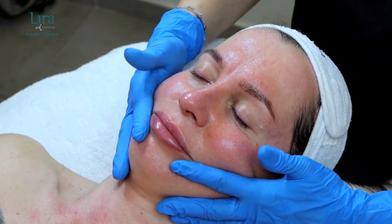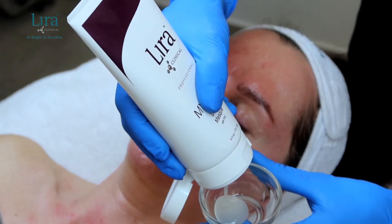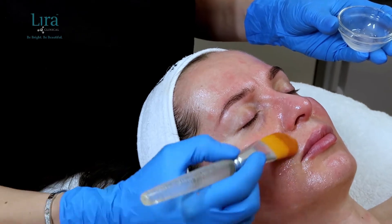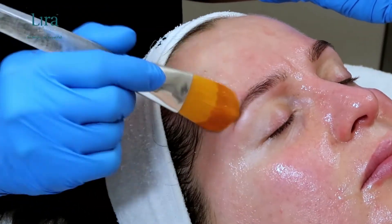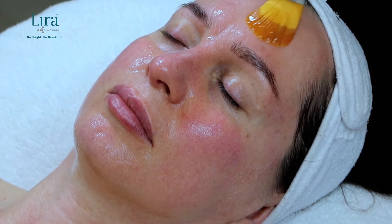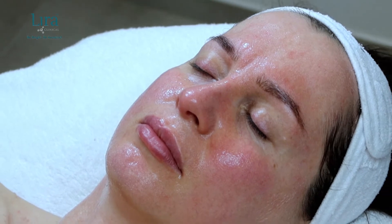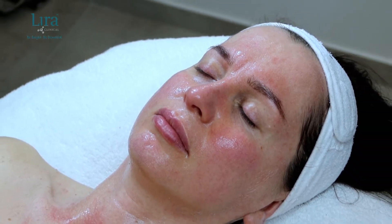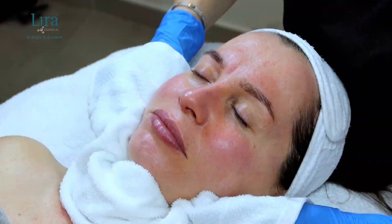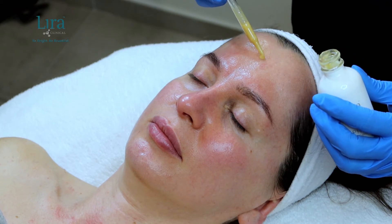Using upward strokes with your fingertips or a fan brush, apply a thin layer of the Mystique Lifting Mask from neck to forehead. Allow the skin to rest for 10 to 15 minutes until the mask is completely dry. Encourage the client not to talk to feel the tightening marine extracts and restoring colloidal silver and gold minerals. Remove with a cool barber towel or cleansing sponges.